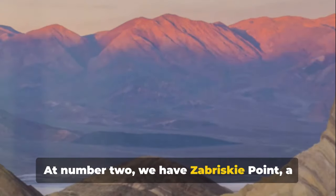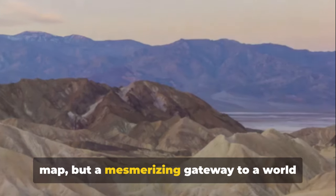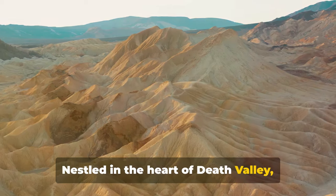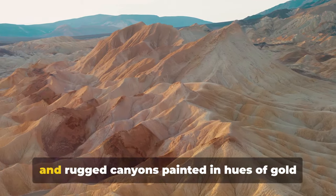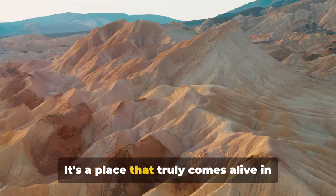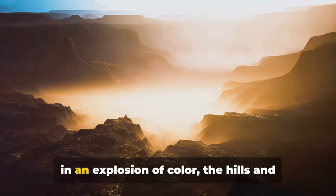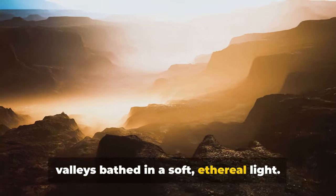At number 2, we have Zabriskie Point, a place of stunning beauty. This is not just an ordinary point on a map, but a mesmerizing gateway to a world of awe-inspiring panoramas. Nestled in the heart of Death Valley, Zabriskie Point bestows upon its visitors a breathtaking spectacle of rippling hills and rugged canyons painted in hues of gold and brown. It's a place that truly comes alive in the gentle embrace of the sun. As the first rays of dawn touch the landscape, Zabriskie Point reveals itself in an explosion of color, the hills and valleys bathed in a soft, ethereal light.